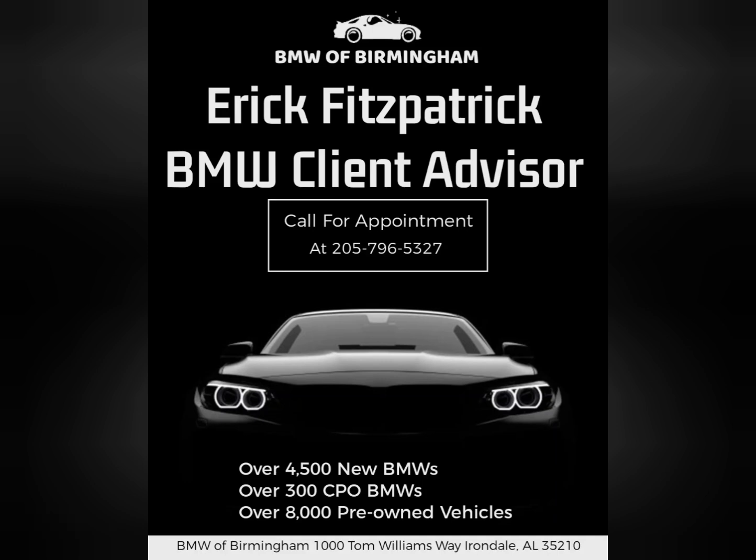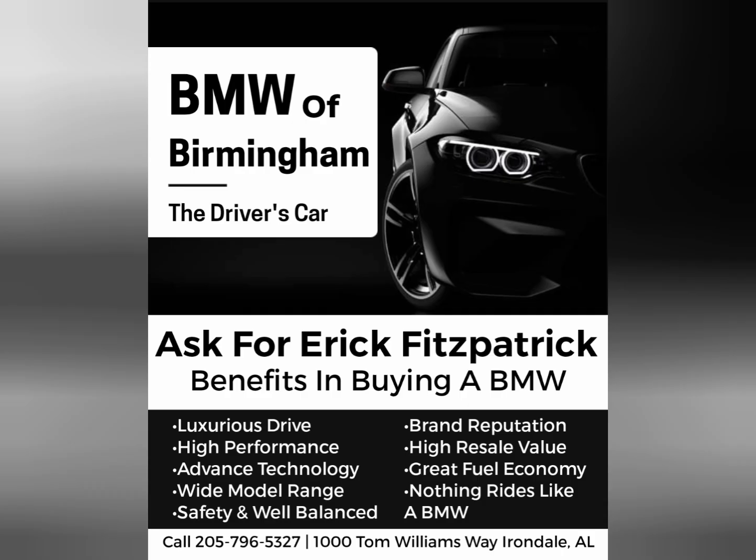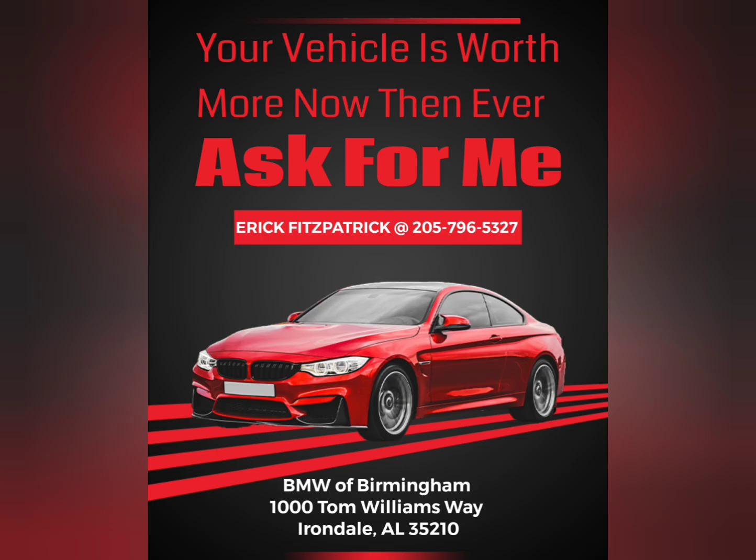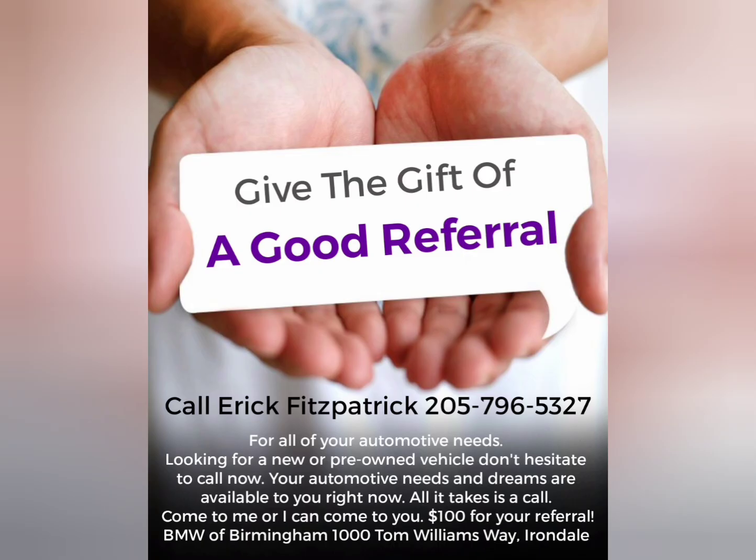Come see me, Eric — Eric DeCarplug here at BMW. I'm a client advisor here. My number is 205-796-5327. My address is 1000 Tom Williams Way, Irondale. All trades are welcome, we'll take any trade in, and your vehicle is worth more right now than it ever has been. I'll love your referral — pay $100 for referrals.